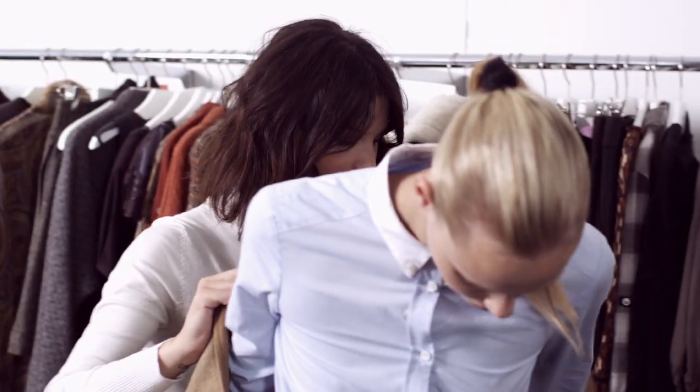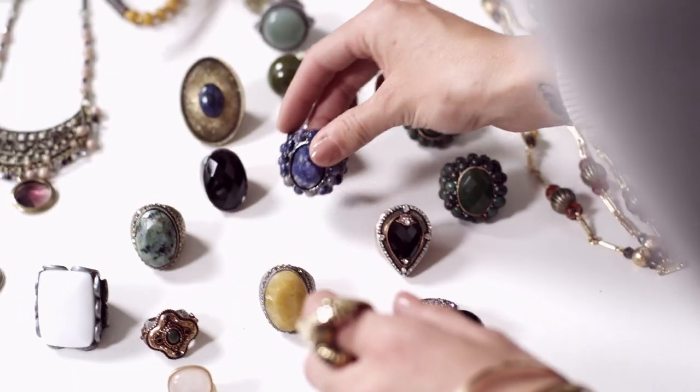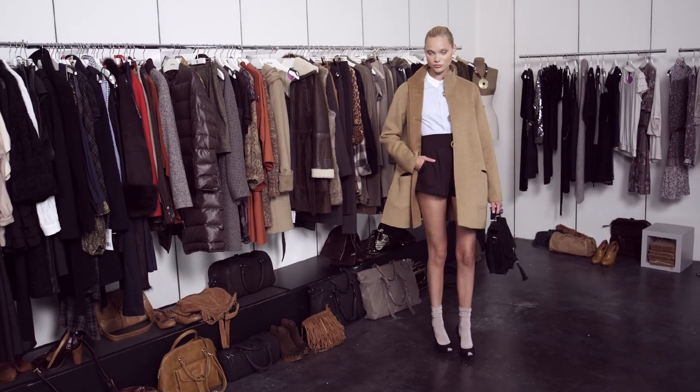The brown coat and heels add a grown-up touch to it, so it doesn't become too school-girly. I like to keep things clean and simple, so I only added a ring to make the whole look come together.